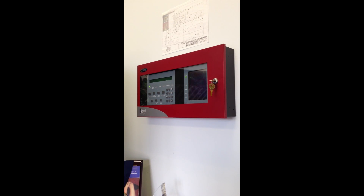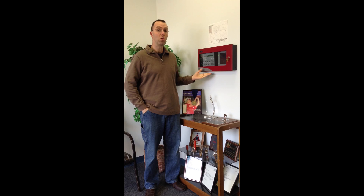If you have a non-required fire alarm system, your local jurisdiction may still require that these signals be monitored by an off-site monitoring station.